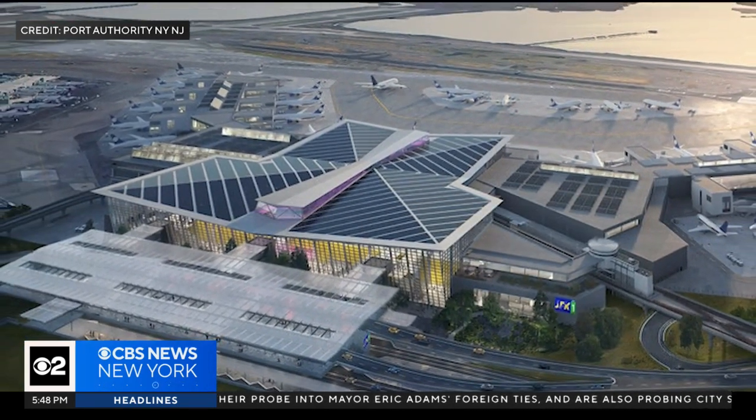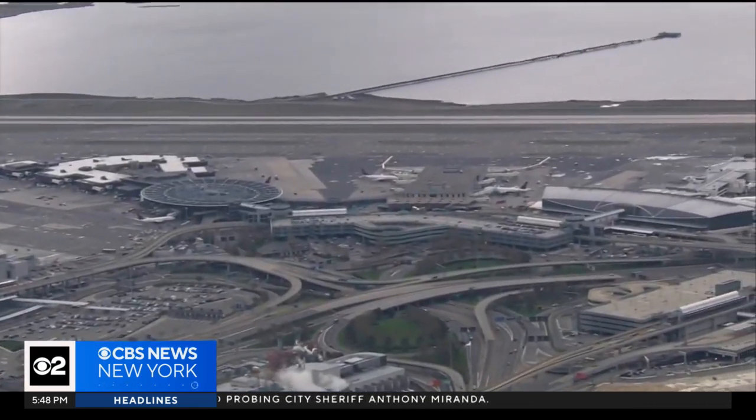Especially since the price of solar has come down. Given the cost and the economics of this, experts say they could see this happening all over the country, or possibly all over the world.